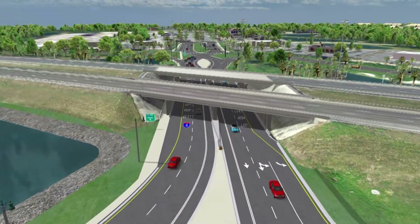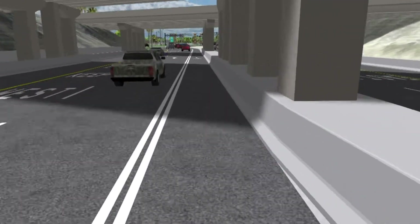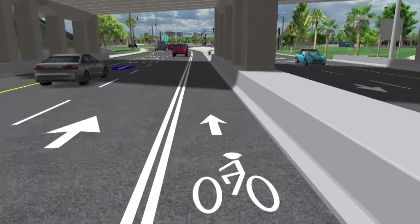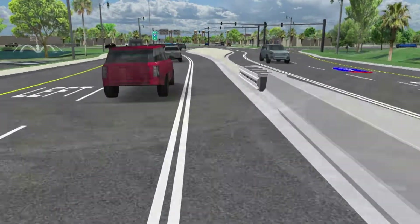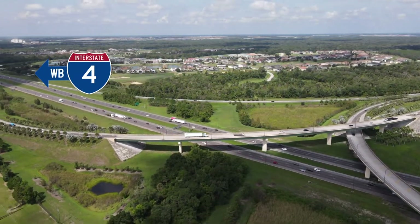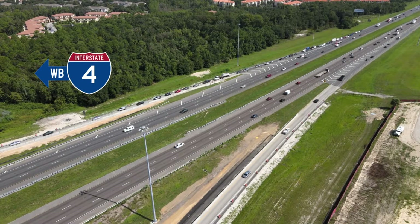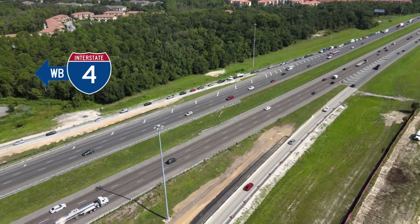The interchange at I-4 and County Road 532 will have bike lanes and sidewalks to make it easier and safer for bicyclists and pedestrians to navigate the area. And to help alleviate congestion exiting State Road 429 near County Road 532, a new auxiliary lane will be added to increase capacity and improve traffic flow.